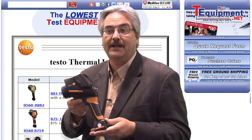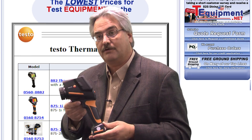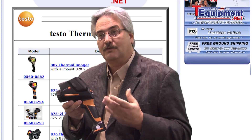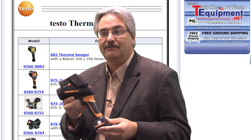Let's look at the Testo 875 thermal imager. It is a real standard in industry — a workhorse piece of equipment with interchangeable lenses allowing telephoto options, a 160x120 thermal detector, and 80 millikelvins of sensitivity.